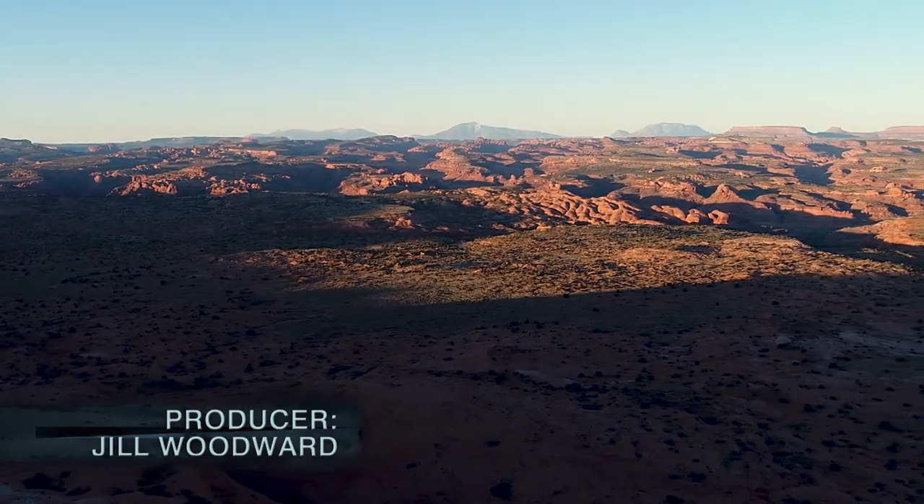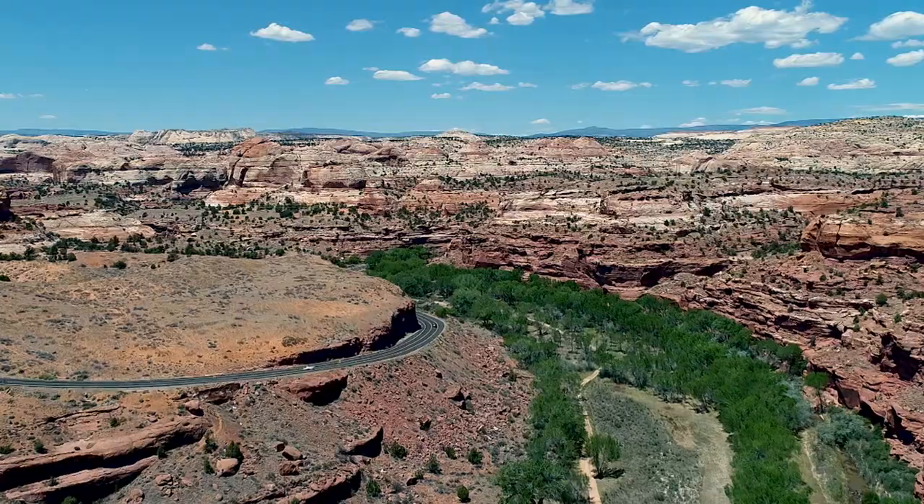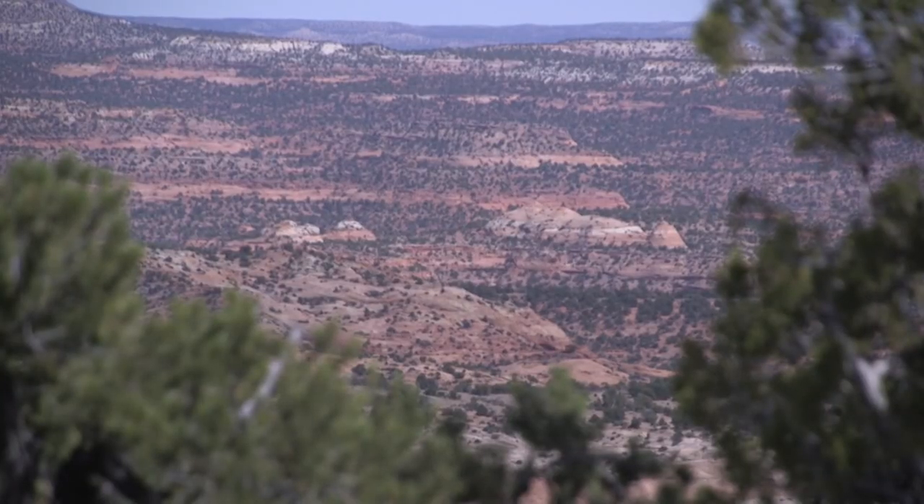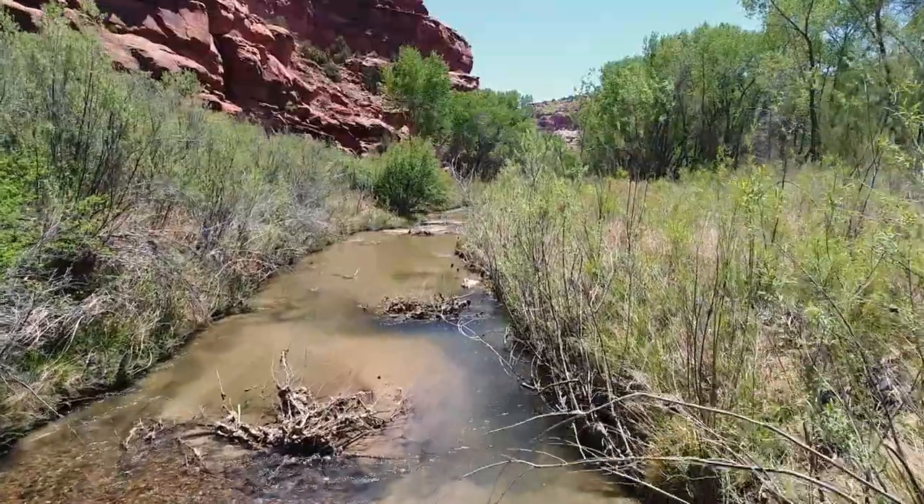Grand Staircase Escalante National Monument is huge — three big pieces of country: the Grand Staircase Cliffs, the Kaiparowits Plateau, and the Escalante River Basin. Really incomparable places.